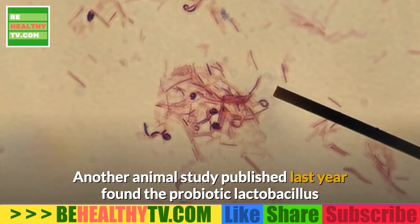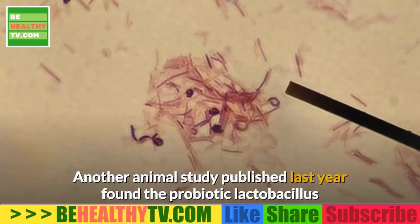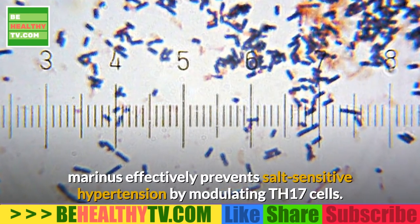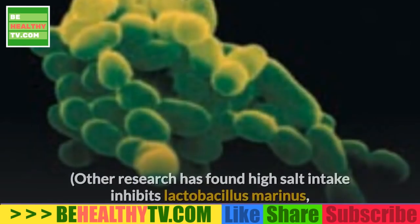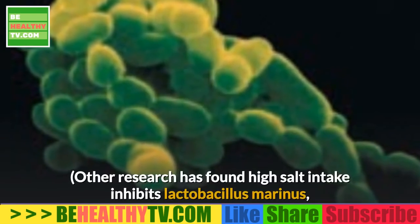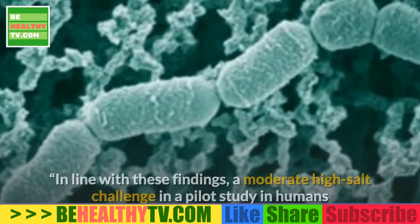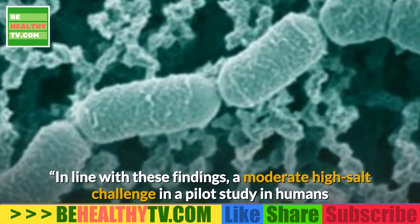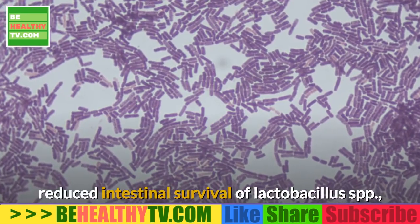The most significant benefit appeared to be among those whose blood pressure was higher than 130/85. Probiotics that contained a variety of bacteria lowered blood pressure to a greater degree than those containing just one type of bacteria. Another animal study found the probiotic Lactobacillus marinus effectively prevents salt-sensitive hypertension by modulating Th17 cells.